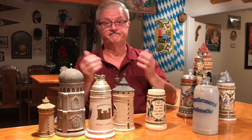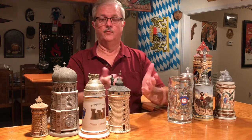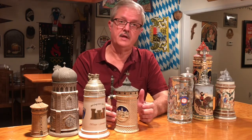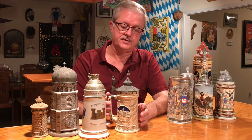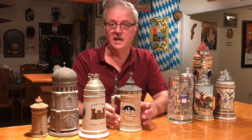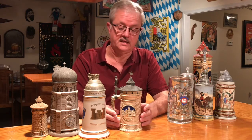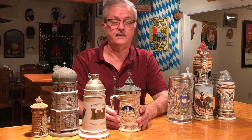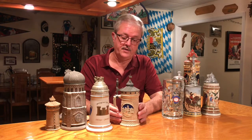So that's how come we call them Steins. Another frequently asked question is, why do beer Steins have lids? Well, there was a theory that surfaced many, many years ago that it was to prevent the spread of the bubonic plague, and it was alleged that there was a German law that had been passed throughout the country or the kingdoms at that time that required all drinking vessels to have lids. Well, research has failed to show any evidence to support that theory.